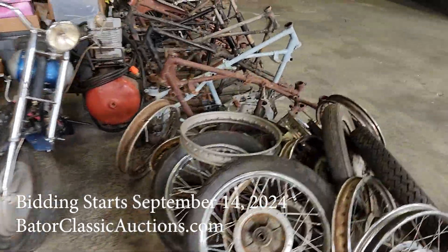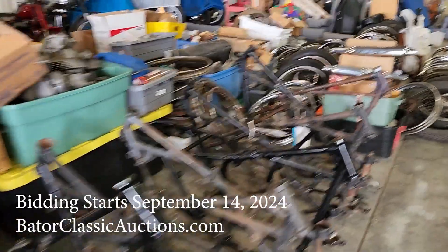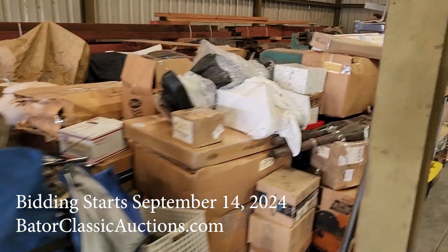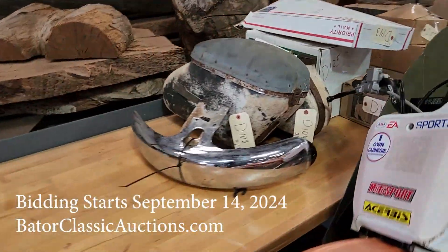So come and check it out at BaderClassicAuctions.com. Make sure you sign up and register. We're going to be starting the auction the first week of August. The date will be set soon, and we'll have a lot of these things up on the website very shortly. Make sure you check us out — BaderClassicAuctions.com.